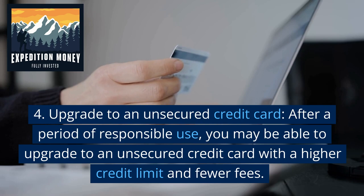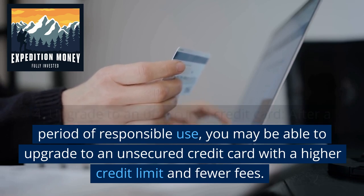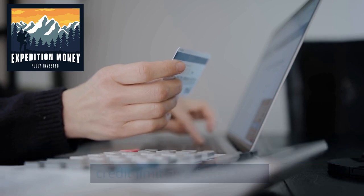Upgrade to an unsecured credit card. After a period of responsible use, you may be able to upgrade to an unsecured credit card with a higher credit limit and fewer fees.